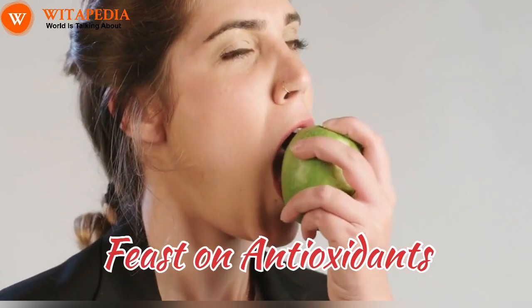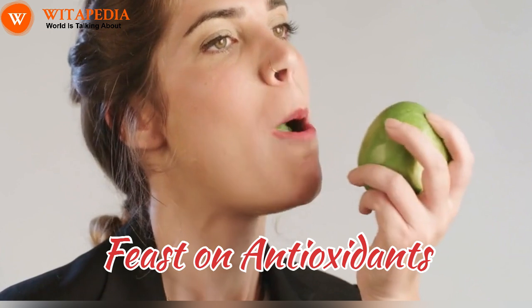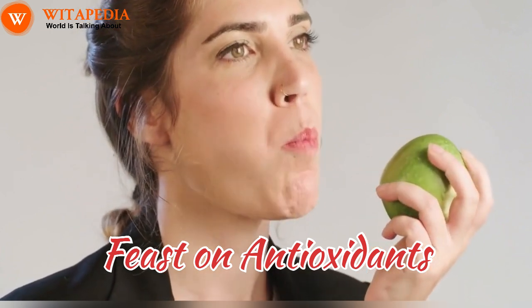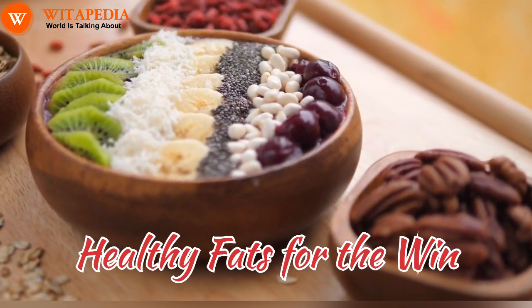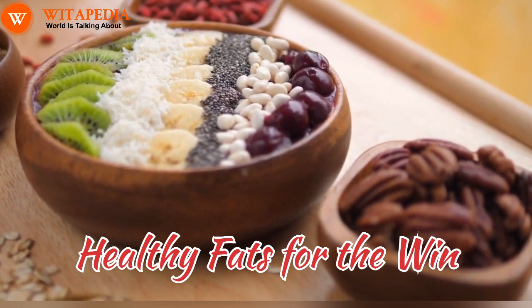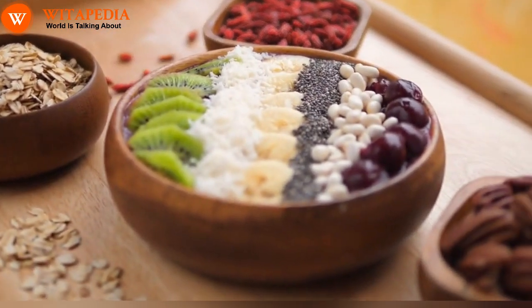Feast on antioxidants: fruits and vegetables rich in antioxidants like vitamins C and E fight free radicals and promote healthy skin cell turnover. Think berries, citrus fruits, leafy greens, and colorful peppers for a vibrant, youthful glow. Healthy fats for the win: essential fatty acids like omega-3s found in oily fish, flax seeds, and walnuts keep your skin supple and nourished, contributing to a healthy, rosy complexion.